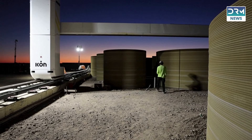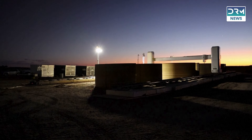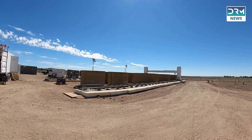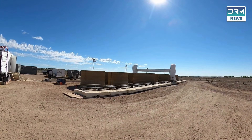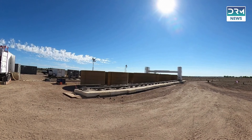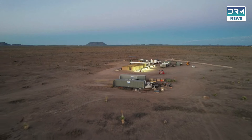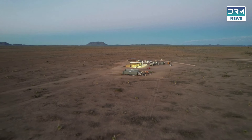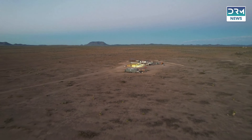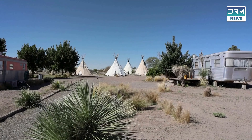3D printing allows for precise calculations and on-demand production, minimizing the environmental impact. This sustainability aspect makes 3D printing an appealing choice in a world increasingly focused on eco-friendly practices. The speed at which 3D printing can construct buildings presents a transformative advantage — what once took months can now be completed in a fraction of the time, allowing for quicker project turnaround and the ability to address housing shortages more effectively.